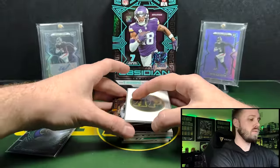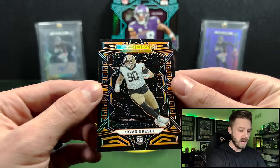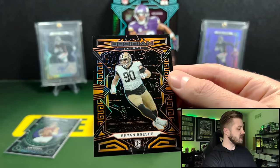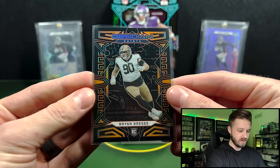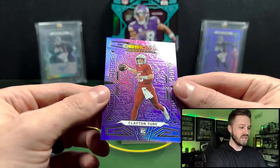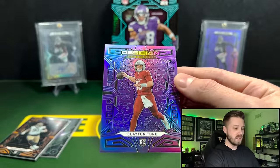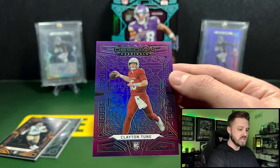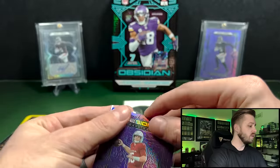Looks like we have a Purple Flood — number 13 is going to be our First Off the Line parallel. Brian Breesey is going to be our rookie there, 36 out of 49. We're going to really need something big to help us out. And then our First Off the Line RPA is going to be Clayton Toone — a rookie quarterback. Unfortunately it is not the right one. That's numbered to 13, this is 10 of 13. I like the design this year — a lot of people like it more clean. I prefer a cleaner look with this product.